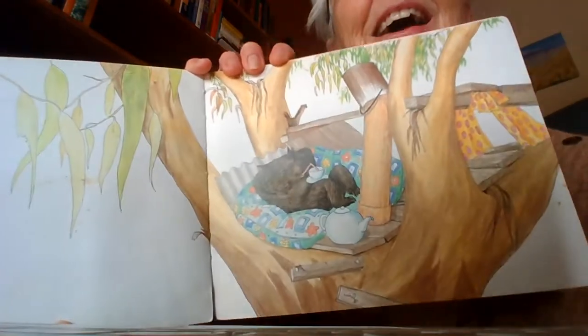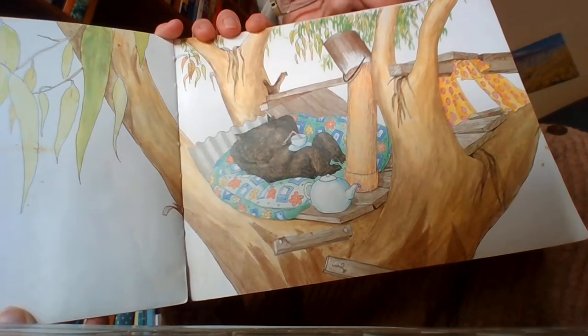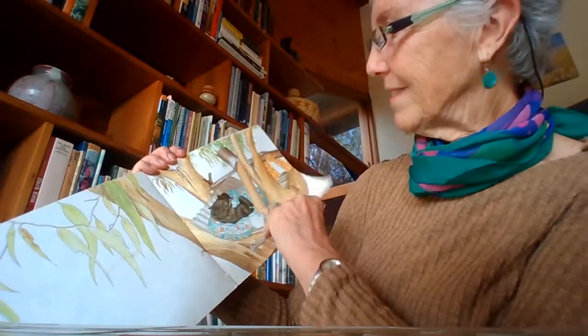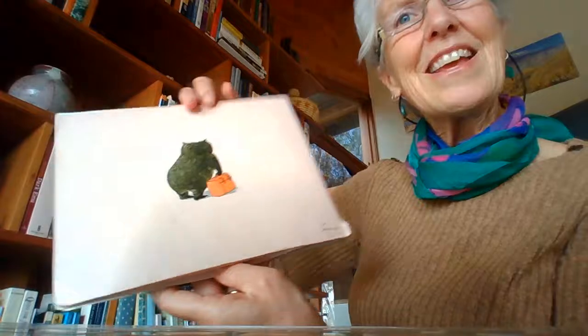There's one wombat up in the tree house. He's looking very comfortable there, isn't he? Got a cup of tea. Looks like the chimney's there for winter. And that's the end of the book.